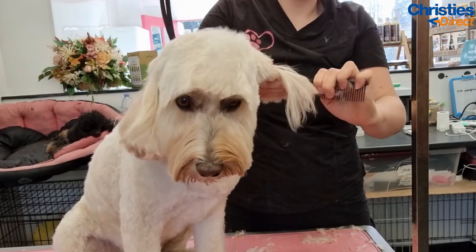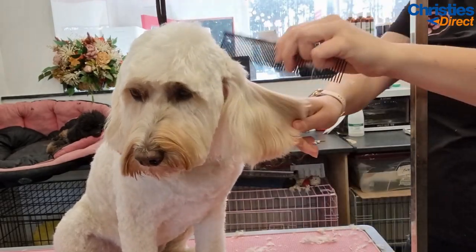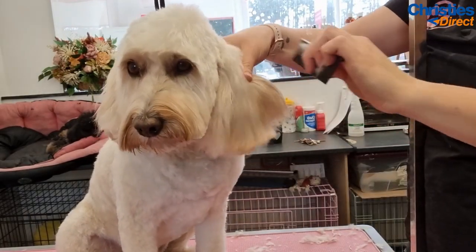I'm now just going to trim his ears - I do little pear drop ears, as I call them, which are, as the name says, the shape of a pear.